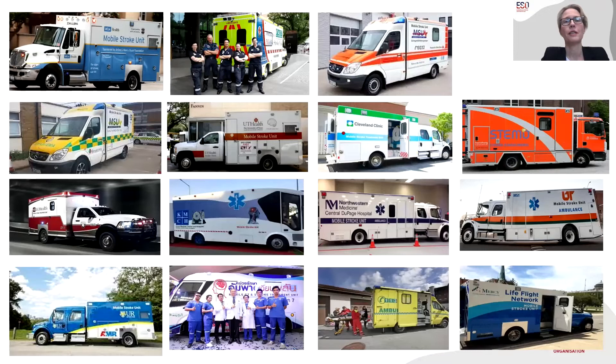This slide gives you an idea of how these ambulances look before we move on to the guideline details. They all look a bit different depending on where they are located, because they all have to be integrated into different health systems and must adjust to the local system in which they operate.